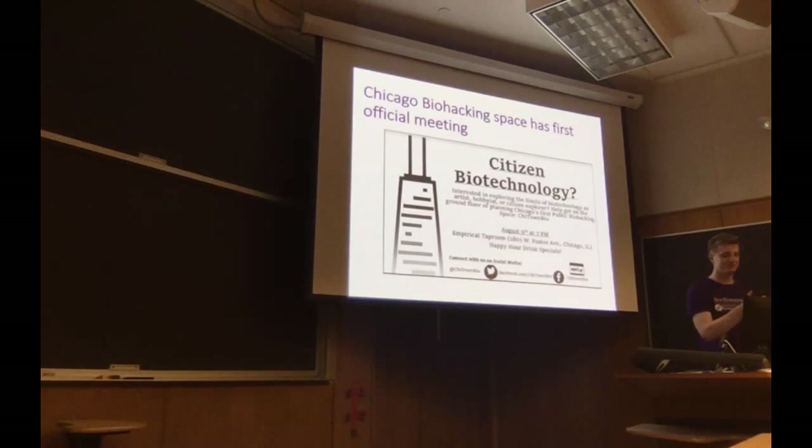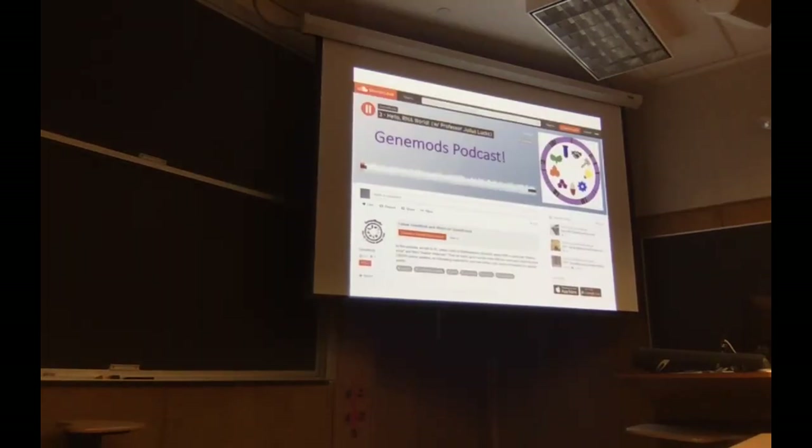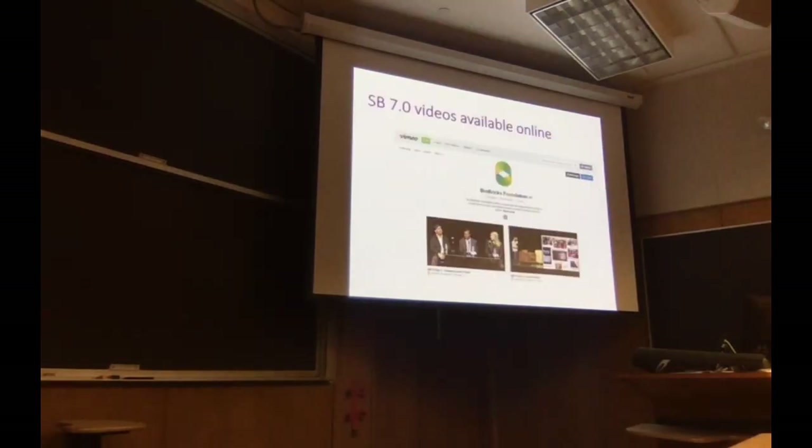We have a new episode of the podcast this month with Julius Lux talking about RNA engineering. You can find that on our SoundCloud. All the links are available in the email Isaac sent out. If you're not on GeneLab's list, when you get pizza there's a place to sign up to get our emails. All the videos from Synthetic Biology 7.0 are available online — about five days' worth of talks for your viewing pleasure.